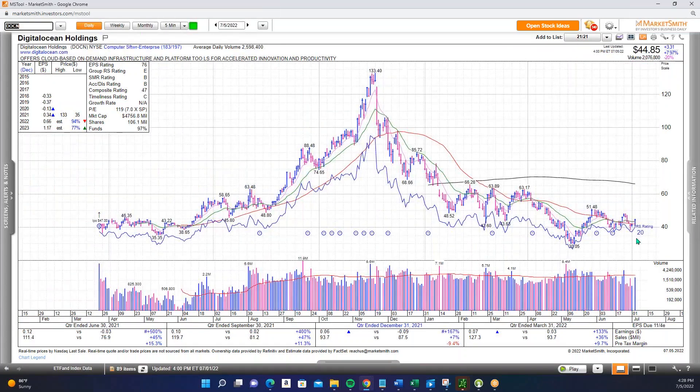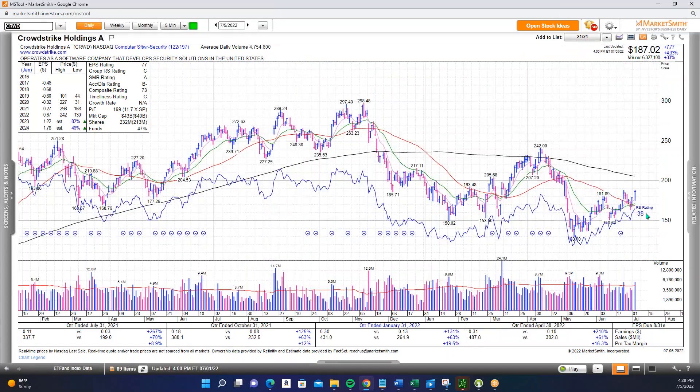DOCN is another name that did not make a new low in June. Up about 8% today, getting back above the 21, 50, and 8-day moving averages. Holding the 40 level and turning that into a support area — very important. CrowdStrike also had nice action today, above the key moving averages, did not make a new low in June. Stair-stepping higher as the indices have struggled — that is what we want to focus on: names not making new lows, showing relative strength, and stair-stepping higher up the right side of a potential base.